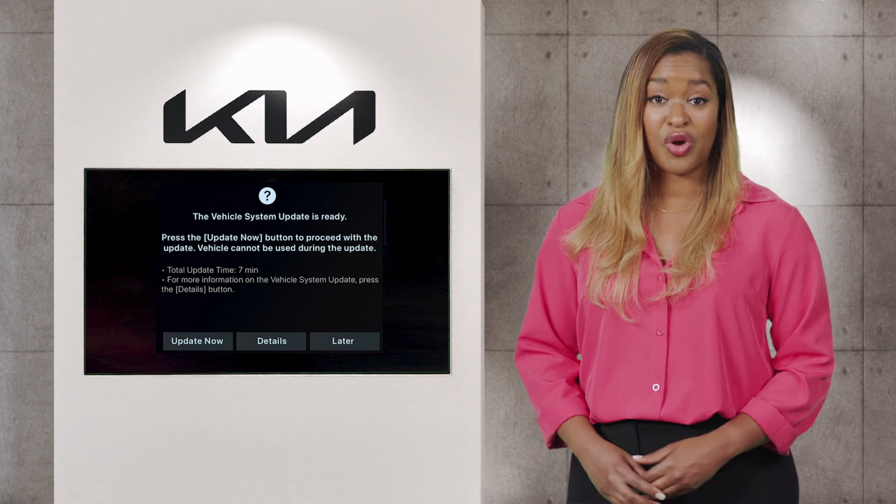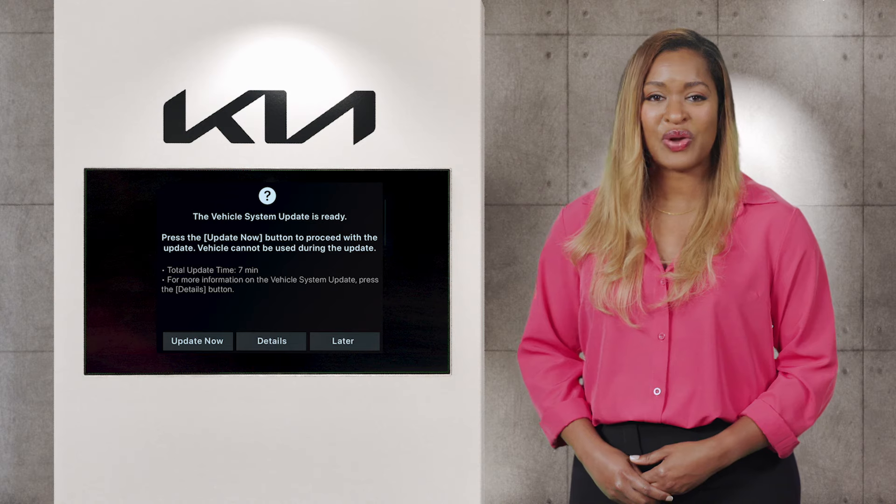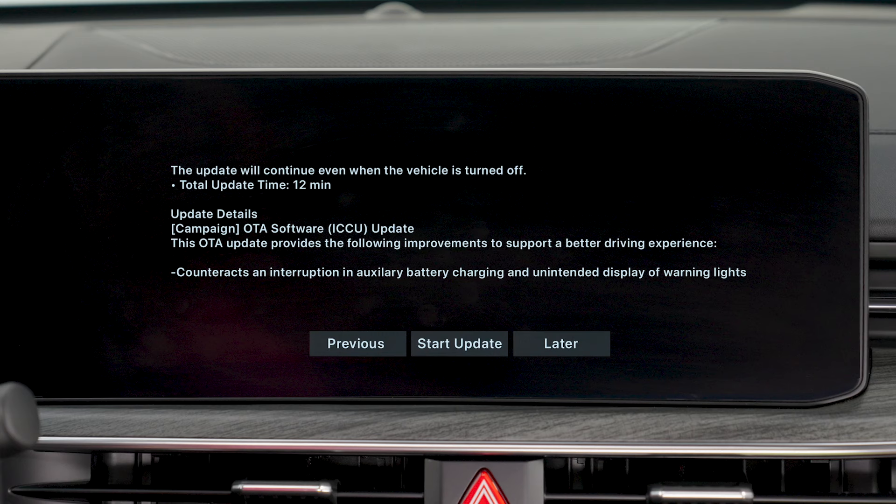You cannot drive while the update is in progress. In most cases, the update takes about 10 to 30 minutes. You can also press Details to see more information on what systems will be updated. To proceed with the update, press Start Update.